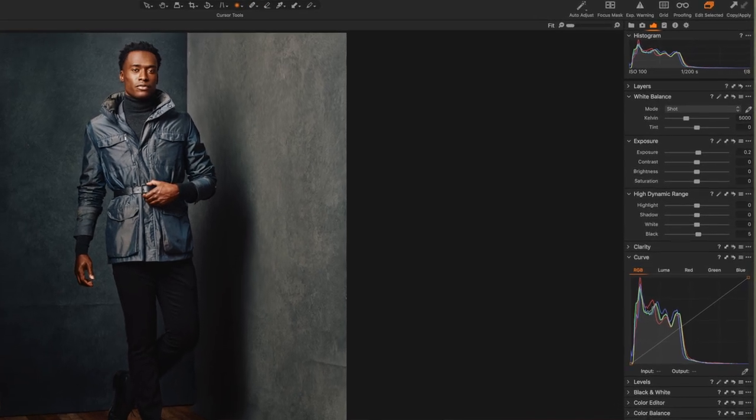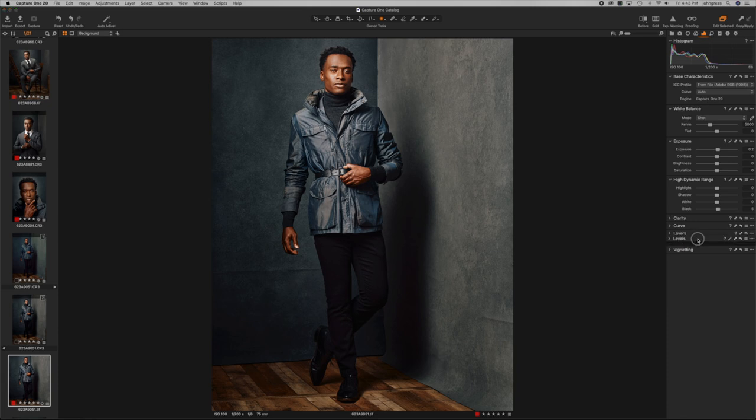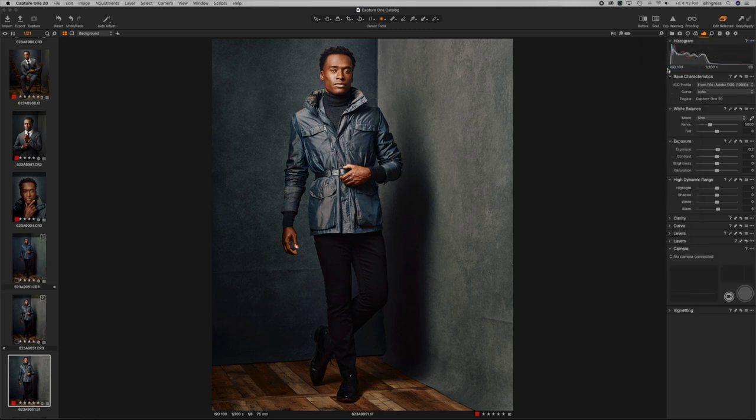The first thing we're going to talk about is the user interface. Both have really great user interfaces, but Capture One allows you to customize everything about the experience. If you're going from Lightroom to Capture One, you can set it up in migration mode to make it look like Lightroom. You can change the whole layout — if there are tools you don't use, you can get rid of them. In Lightroom there were things I never used that I had to scroll past. In Capture One you can make them disappear, and you can even change the order of operations for your edits. Because of that, I give this point for customization to Capture One.